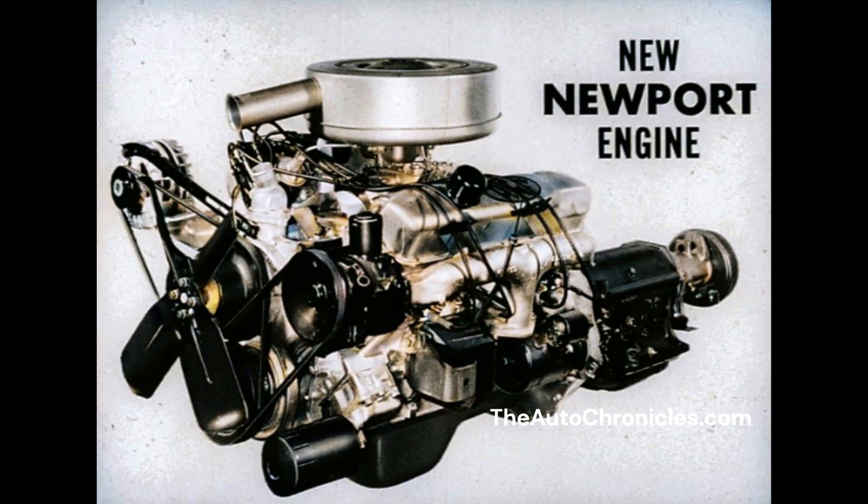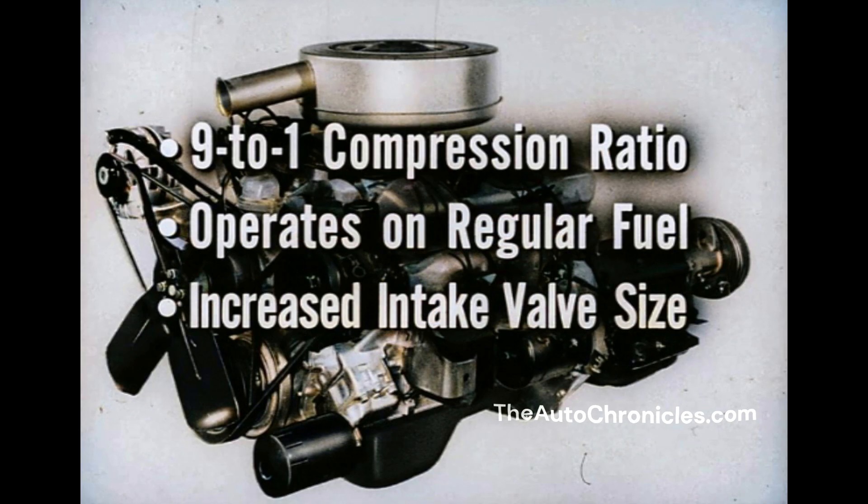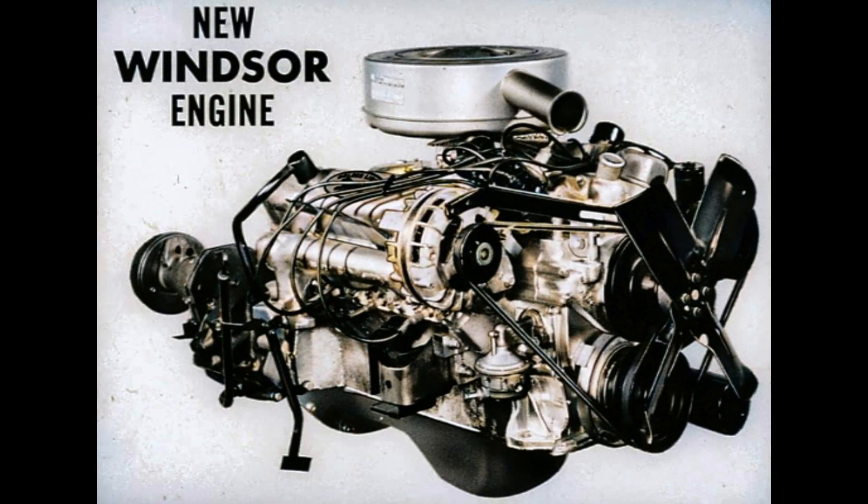The Newport has a two-barrel carburetor and operates on regular fuel, which means a savings of up to a dollar per tank full. The remarkable thing about this engine is that while it operates on regular fuel, it does not sacrifice performance. We lowered the compression ratio to 9 to 1 so we can operate on regular fuel, then increased the intake valve size to improve engine breathing. Result? Snappy acceleration, excellent passing ability with regular fuel, and it'll really ring miles out of a gallon of gas.